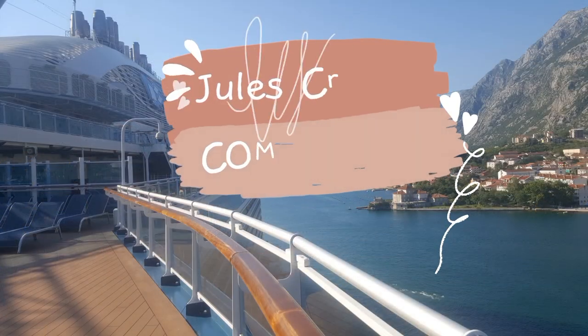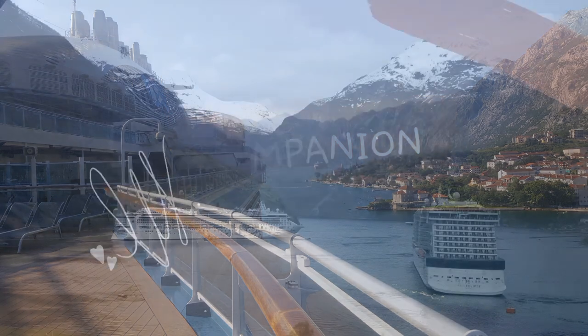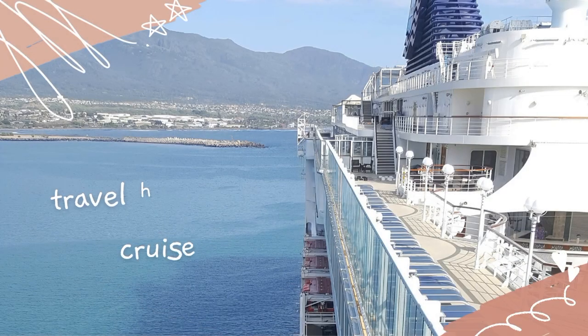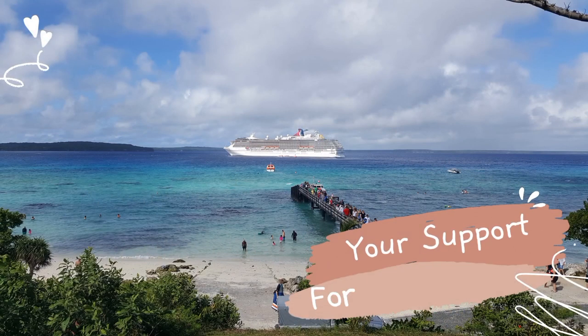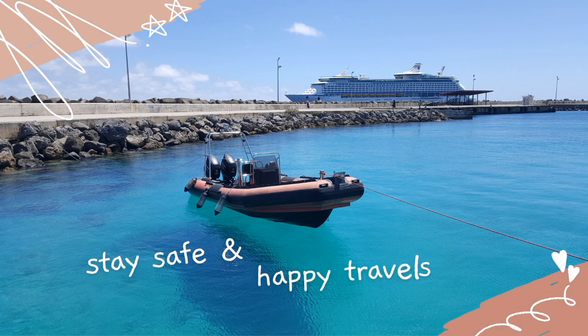So there is a summary of my embarkation day and my disembarkation day on Coral Princess. This is Julie Jewels Cruise Companions saying stay safe everybody, happy travels, and I'll see you next time.